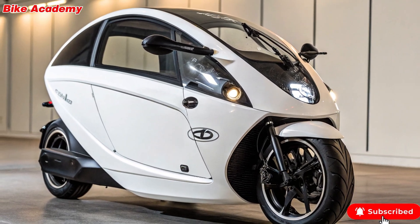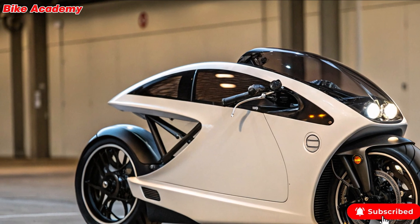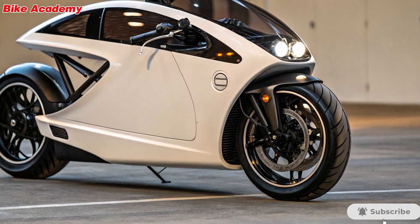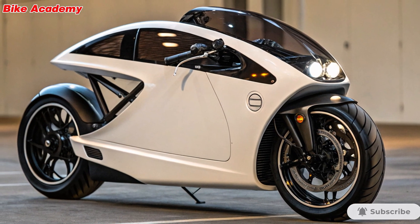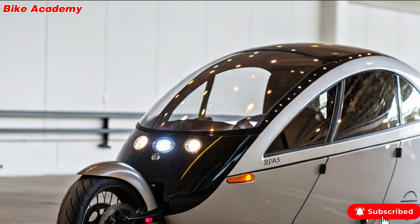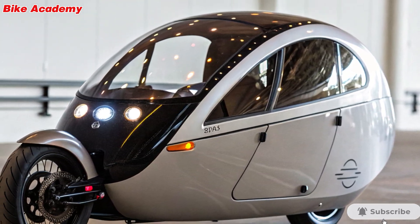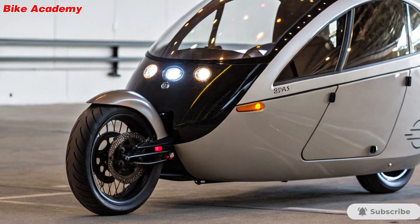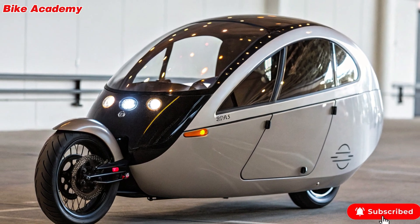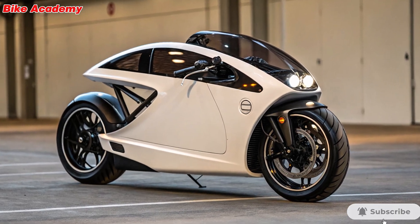Design and styling. At first glance, the Litmotor C1 doesn't look like your typical motorcycle. This fully enclosed, two-wheeled vehicle boasts a futuristic design that blends aerodynamics with compact urban style. Its sleek, pod-like body is not just for aesthetics — it's built to cut through air efficiently and provide weather protection, making it practical year-round. The slim profile also means it can zip through traffic and fit into tight parking spots like a scooter, all while looking like something out of a sci-fi movie.